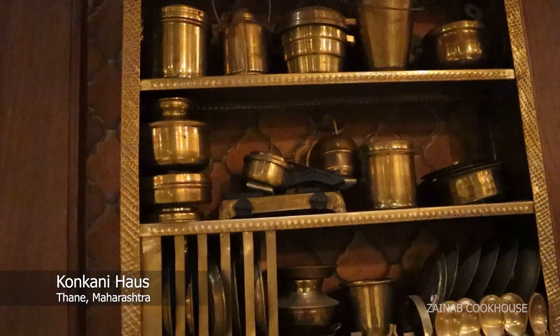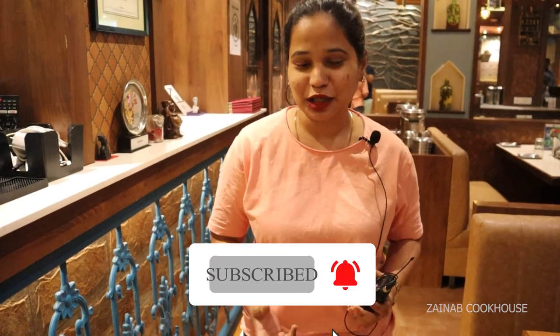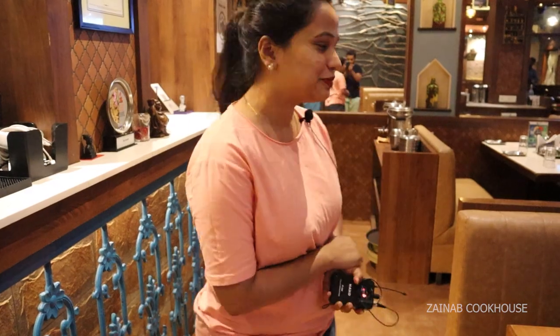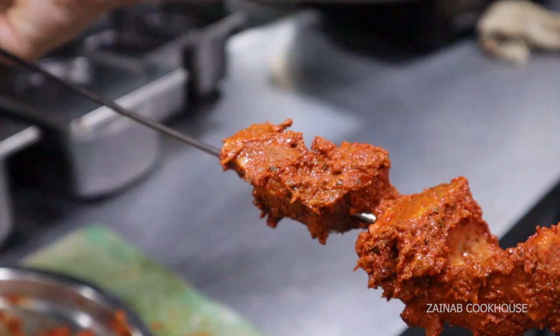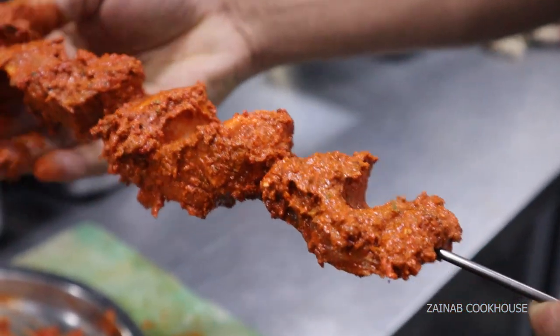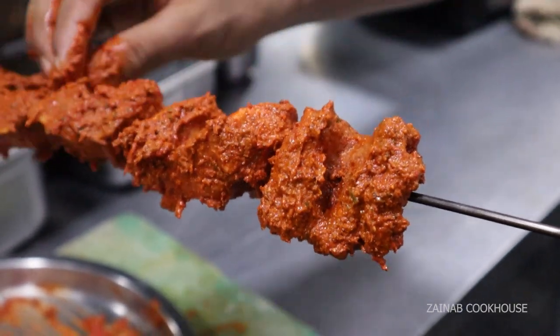It will be found in the description box. So without wasting much time, let's get started. I absolutely love this chicken tikka, especially when it is a tandoor one — hot and nice and juicy. They are super delicious.